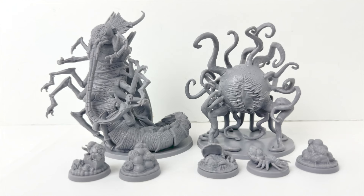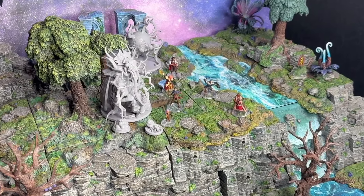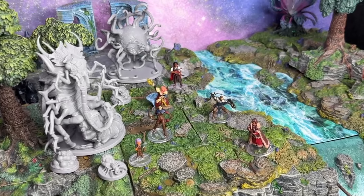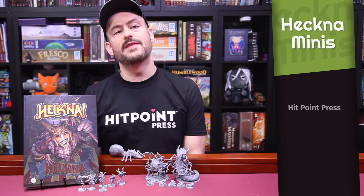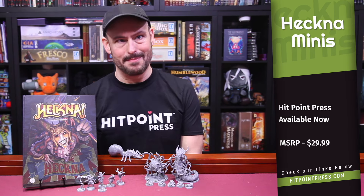Here are all the minis in Hecking Pets all together. All the minis come fully assembled, but unprimed and unpainted. The minis haven't been out very long yet, so I haven't seen any painted examples — but if you have these minis and you've painted them up, come share them with us on our Discord channel using the invitation link down below. Each of these sets is available now for between $23 and $30.